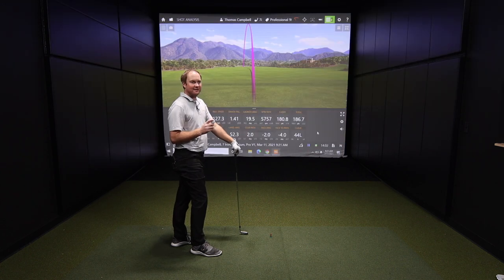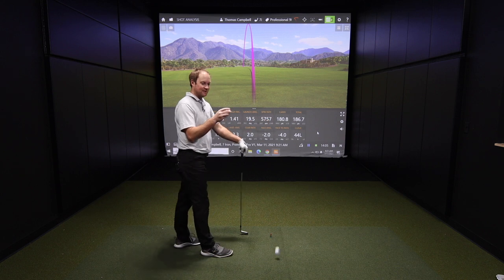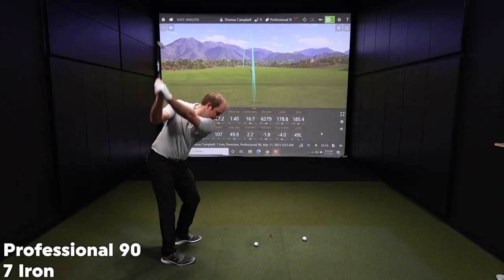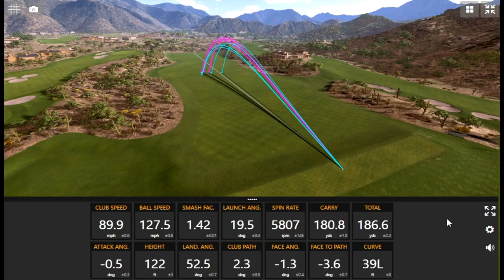That felt solid — very solid off the clubface. I'm going to guess this is not going to feel quite as solid. That's probably a correct hypothesis to have. So Thomas, 10 shots with the 7-iron, five each. A couple of big differences there in the data.